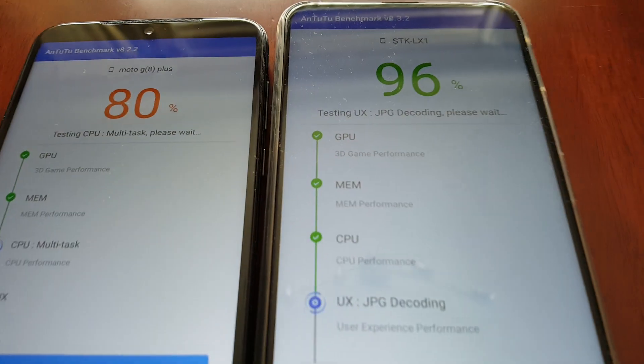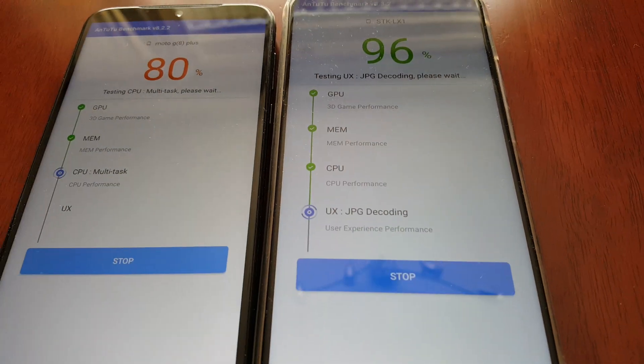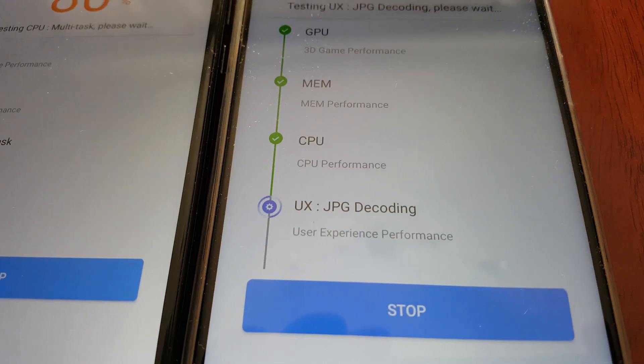The test is almost finished on the Honor 9X — we're at 96%. We're just testing the UX now.